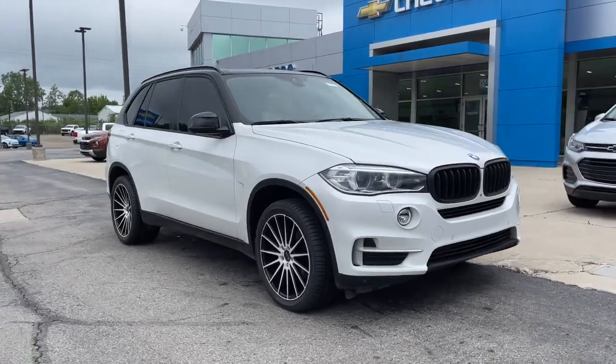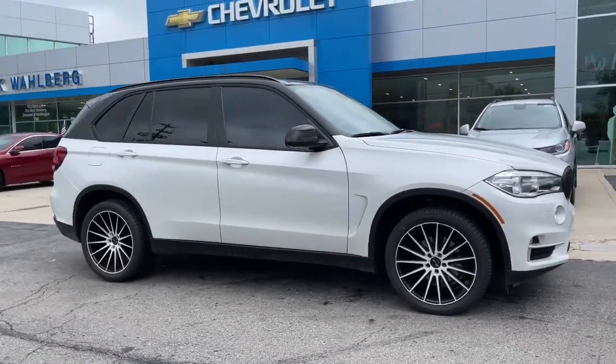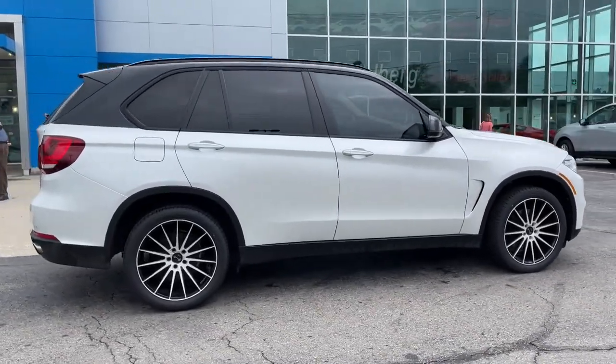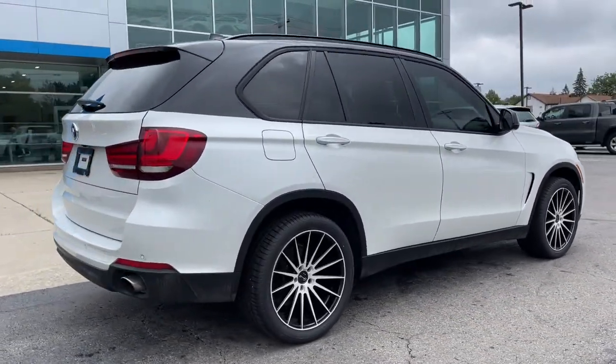Take a moment to check out the 2015 BMW X5. This vehicle still has fewer than 80,000 miles on the clock, so it won't last long.